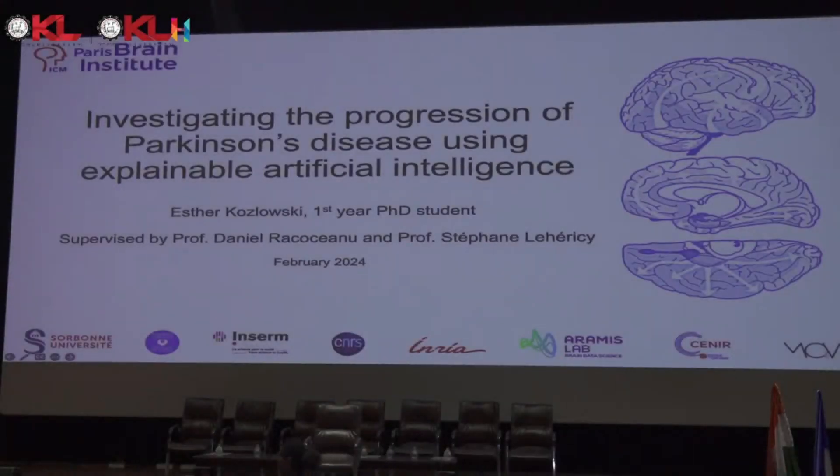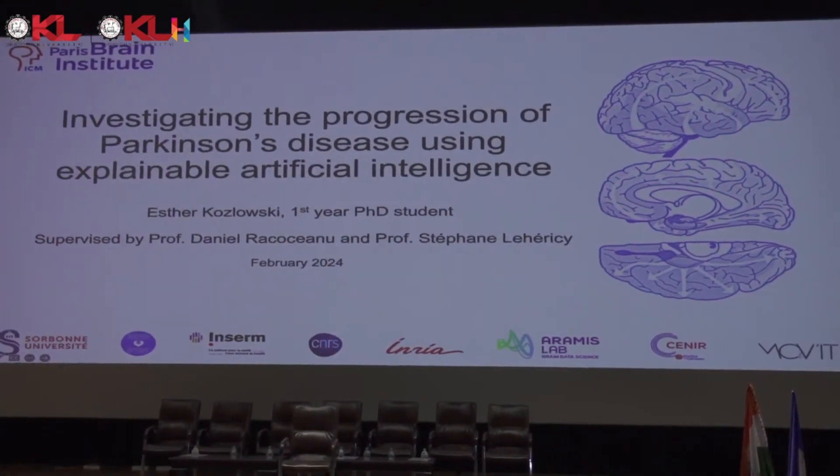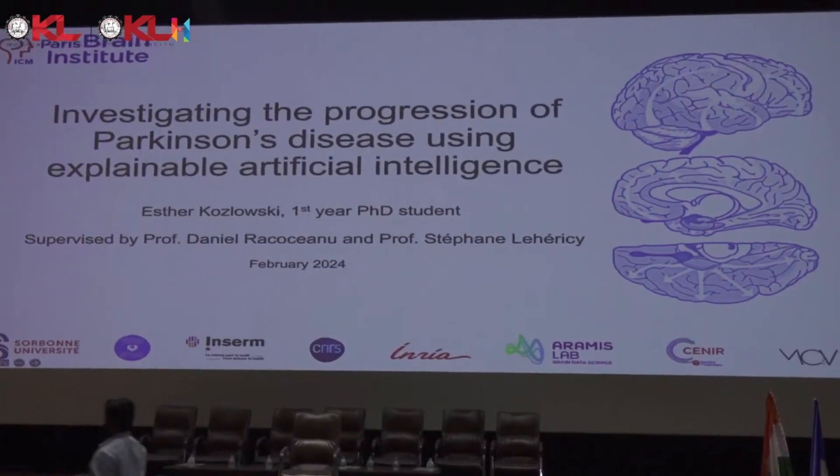Hello everyone. Thank you very much for welcoming me and for this opportunity. I'm a first year PhD student at the Paris Brain Institute and at Sorbonne University. My PhD is about investigating the progression of Parkinson's disease using explainable artificial intelligence.